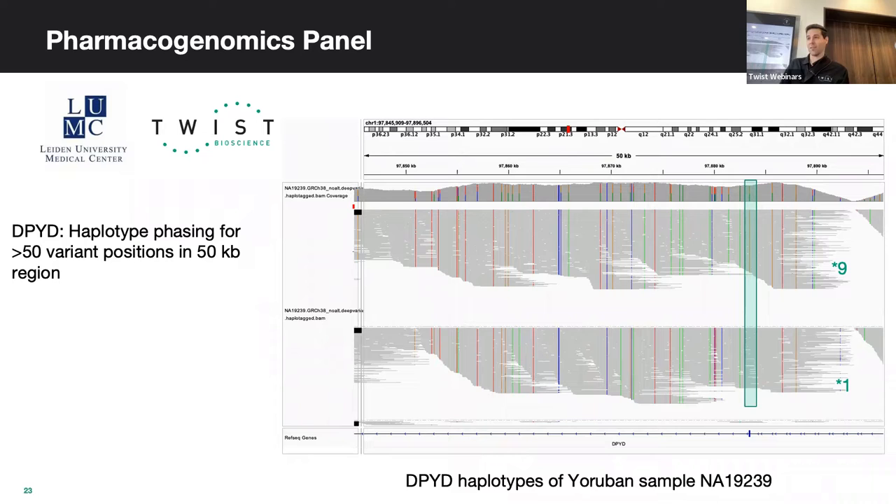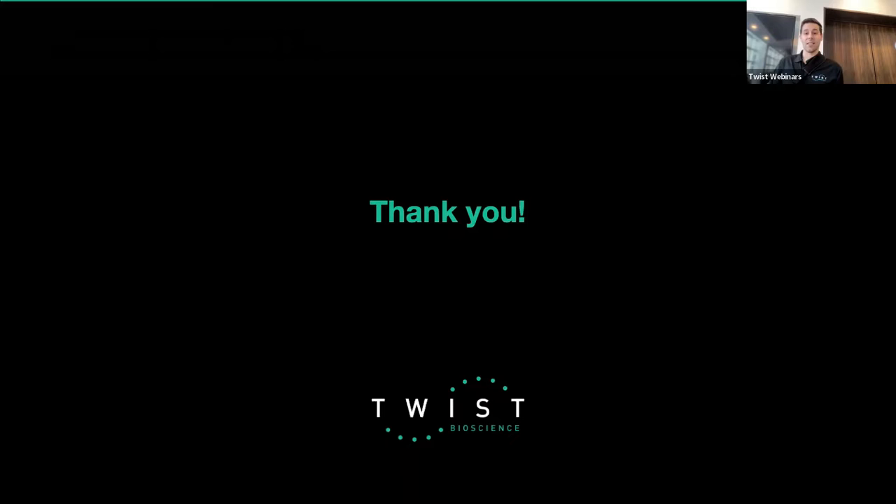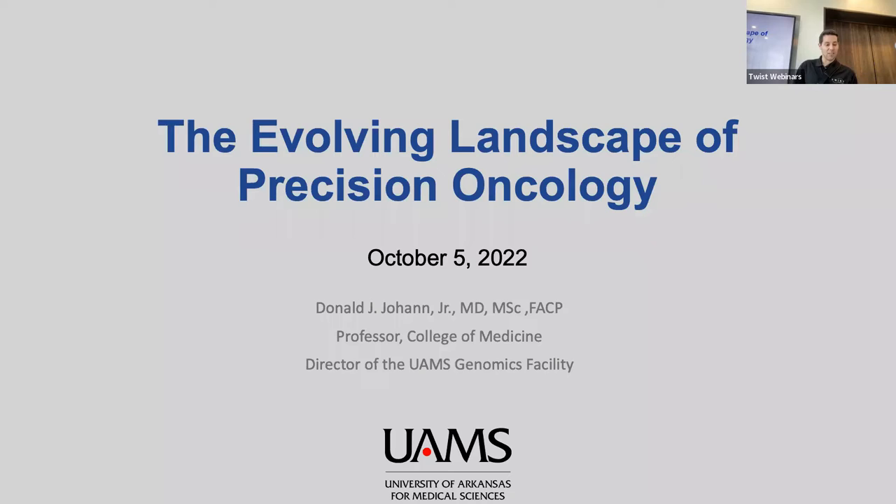This is a look at the call pileup in IGV — haplotype phasing for over 50 variant positions in a 50 kb region, showing our ability to haplotype in the DPYD gene. With that, I want to introduce Dr. Don Johan, who comes to us from the University of Arkansas Medical School. Prior to that, he was at the NIH at the National Cancer Institute, and he is a professor and scientific director at UAMS's genomics sequencing facility.